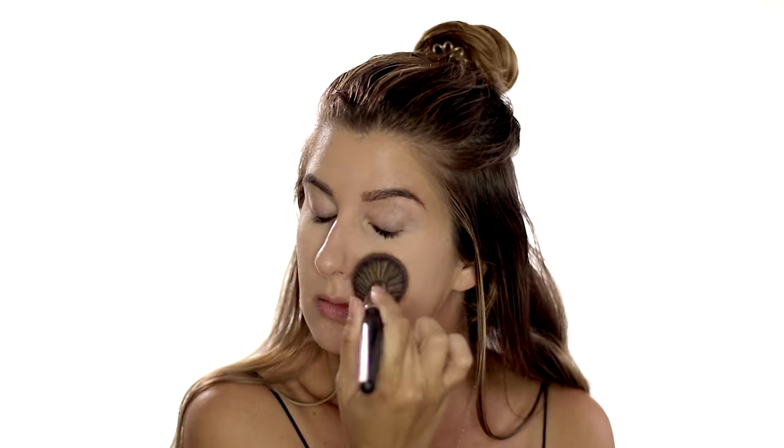I like to use a foundation powder, not a colorless or a setting powder, on those areas, because I just find that when I put bronzer over it, it just turns it dark and more noticeable.